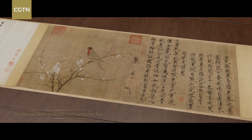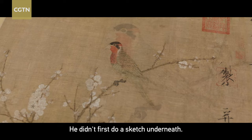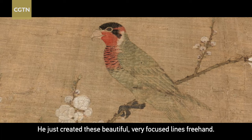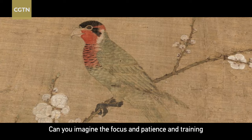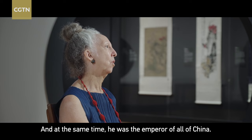We can see that the bird was painted freehand — he didn't first do a sketch underneath. He just created these beautiful, very focused lines freehand. Can you imagine the focus and patience and training it takes to make those lines? And at the same time, he was emperor of all of China.